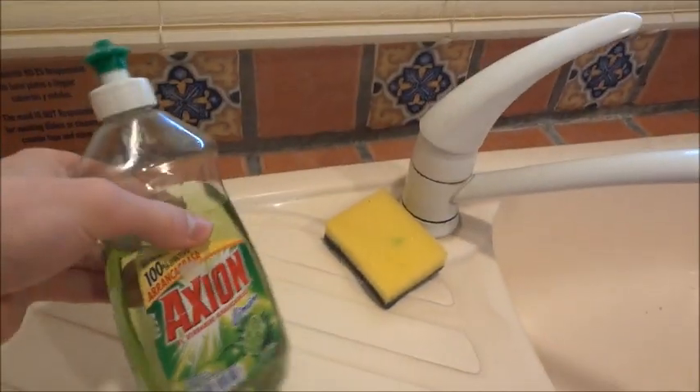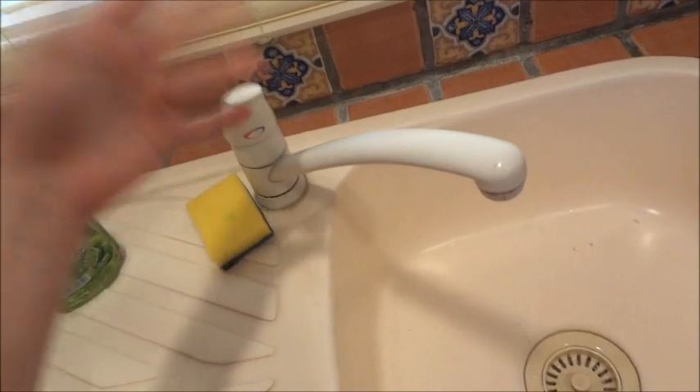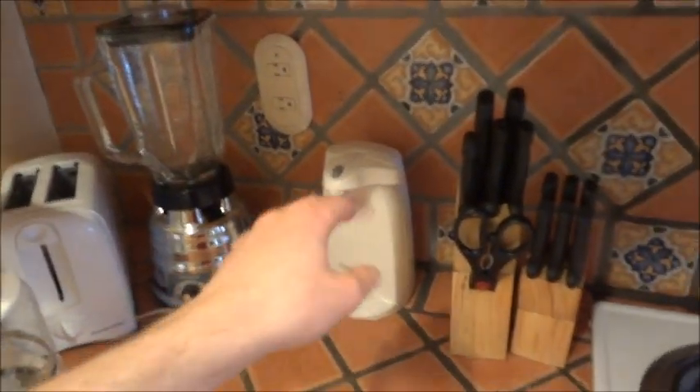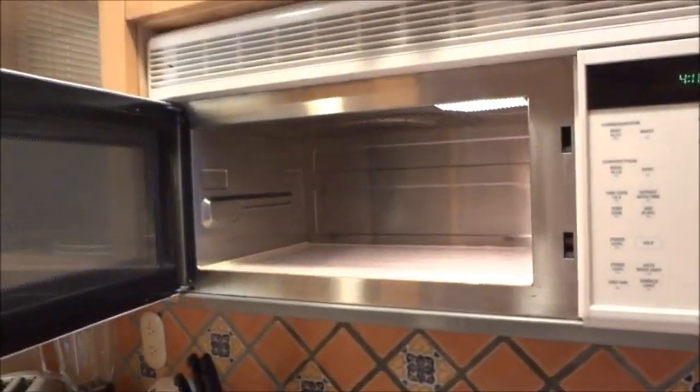In the kitchen area we have free coffee maker, toaster, blender, can opener, knife set, stove top - and a GE Profile sensor convection microwave. It's really big actually, with surface light and vent fan.